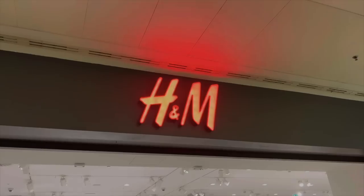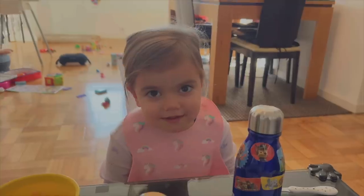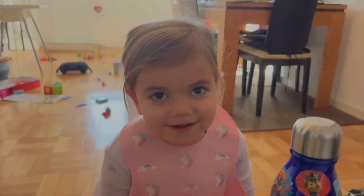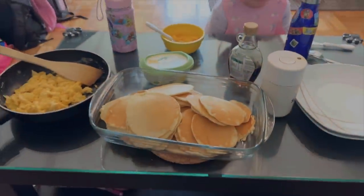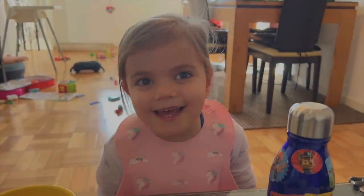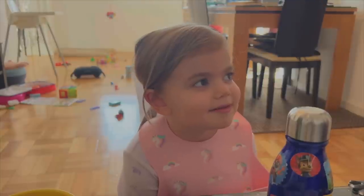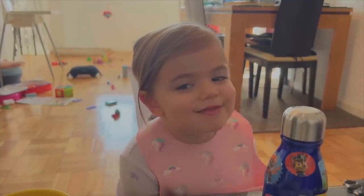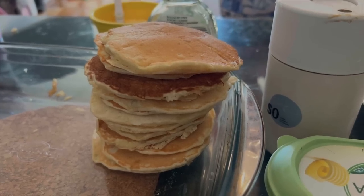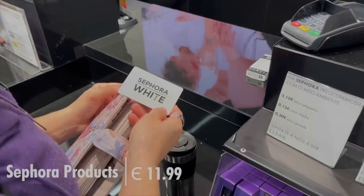We went into H&M looking for something for Joshua — we didn't find anything but found a few things for Sia of course. Day three: pancakes. The eggs are good and pancakes are well, good too. I had to go to Sephora to pick up a few things.